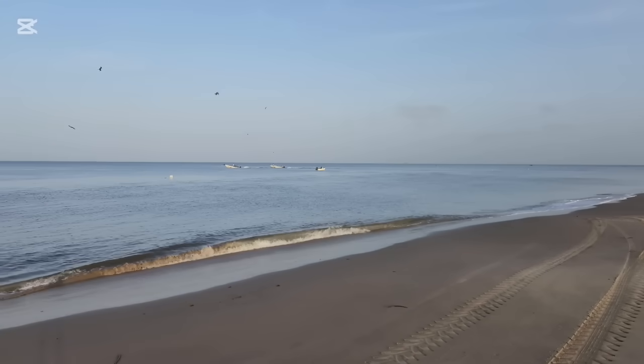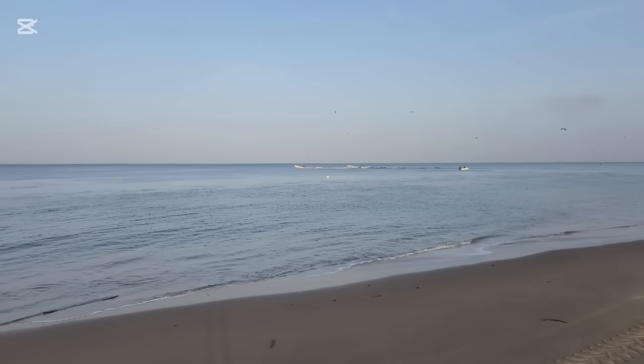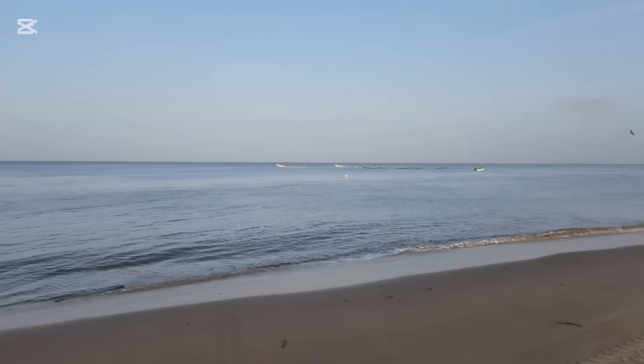There are a lot of seabirds here. You have the fishermen getting their bait, as you can see, and then they'll head out to sea.